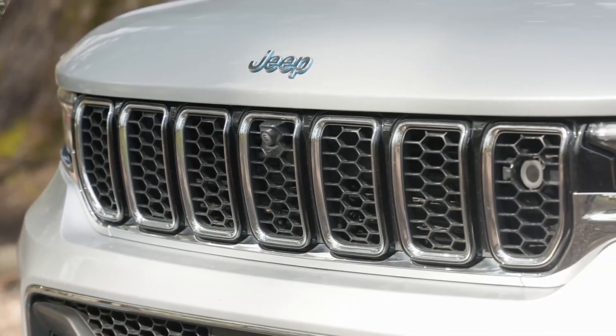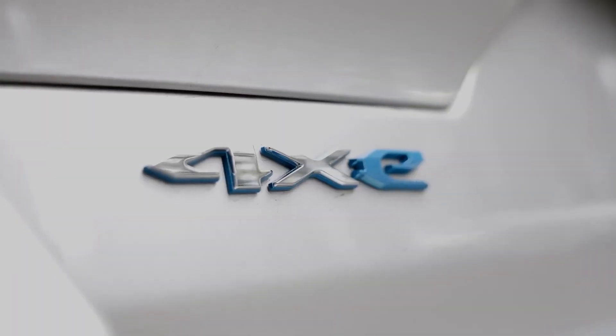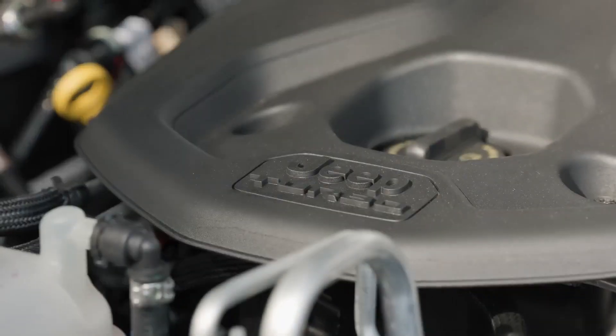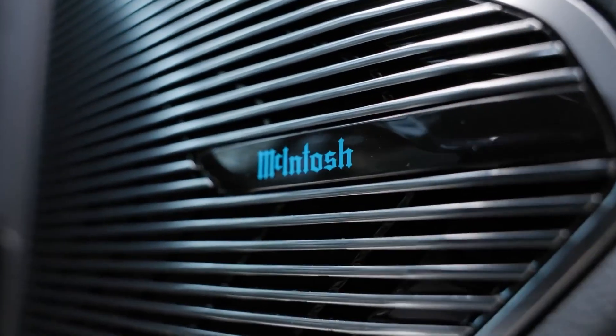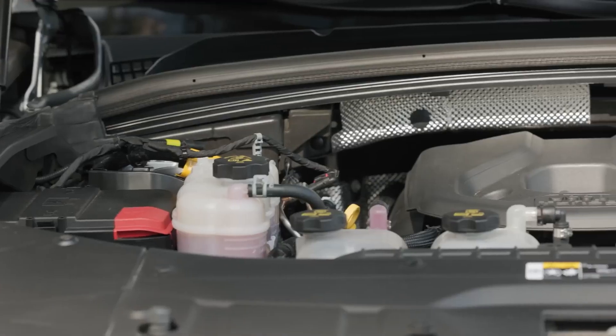In this video, we'll explore its electrifying performance, sustainable technology, and uncompromising off-road capabilities. The Jeep Grand Cherokee 4XE stands out with its hybrid powertrain, which combines a gasoline engine and an electric motor to provide a unique and versatile driving experience.